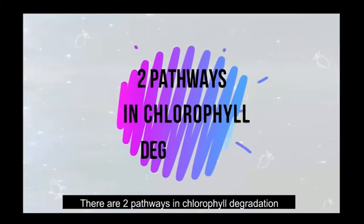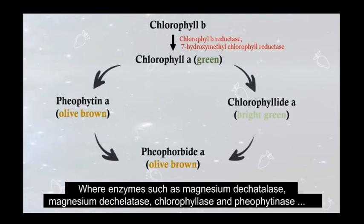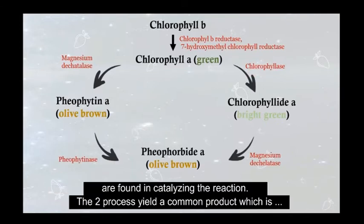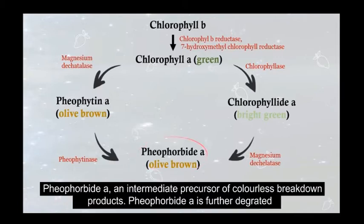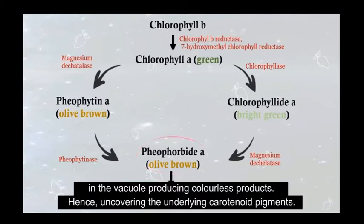There are two pathways in chlorophyll degradation. Enzymes such as Magnesium dechelatase, chlorophyllase, and pheophorbide oxygenase are found to catalyze the reaction. The two processes yield a common product, which is pheophorbide A, an intermediate producer of colorless breakdown products. Pheophorbide A is further degraded in the vacuole, producing colorless products and uncovering the underlying carotenoid pigment.